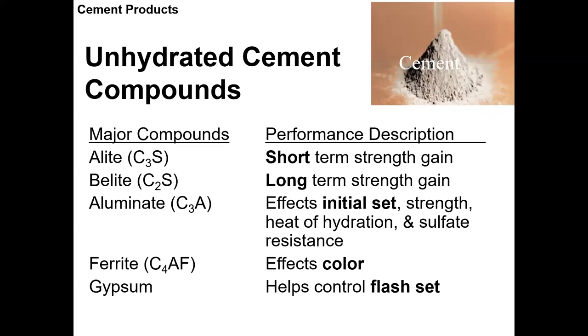The major chemical compounds in unhydrated cement use shorthand cement chemistry notation: C3S is tricalcium silicate (alite), C2S is dicalcium silicate (belite), and C3A is tricalcium aluminate. Calcium is C, silicate is S, and alumina is A — so tricalcium aluminate is C3A. These are the major compounds that cement chemists use as shorthand.